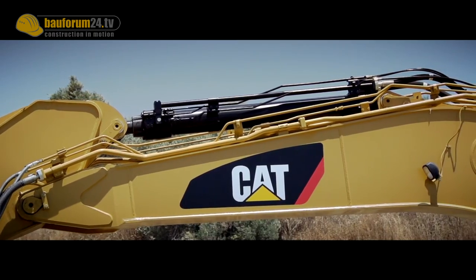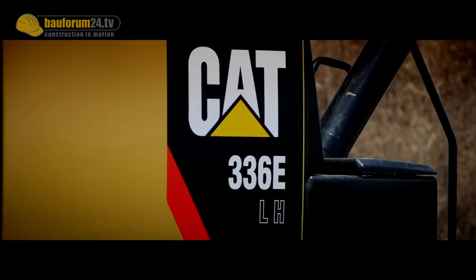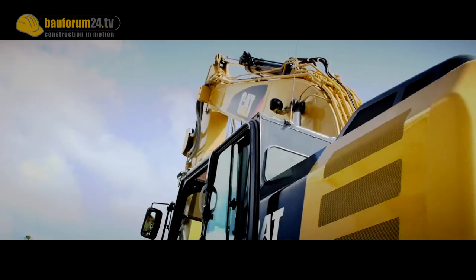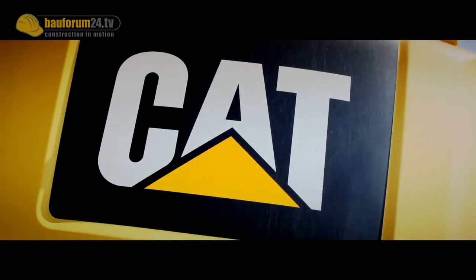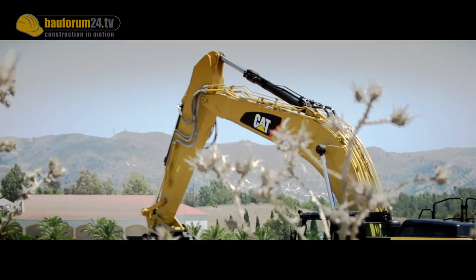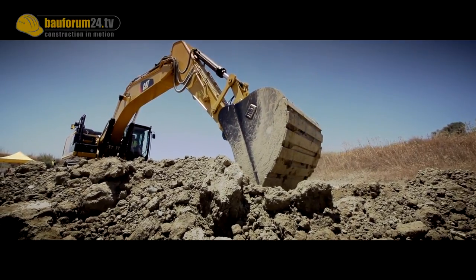The hydraulic excavator 336E-H, which just recently had its world debut at the Bauma trade fair in Munich, proves that the hybrid era at CAT is now about to start. By accumulating energy from the swing drive, it aims at up to 25% better fuel efficiency — CAT even claims efficiency increases up to 50%. The first excavators are already operating on site, and customer response has been very good, with operators appreciating controllability and reporting significant fuel savings.